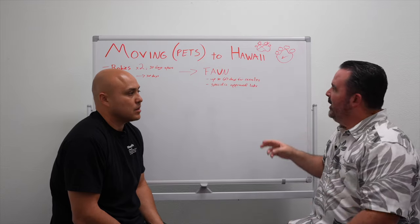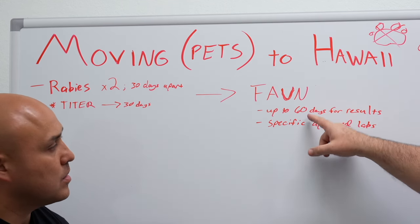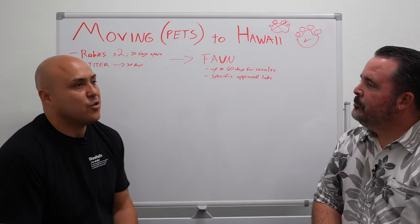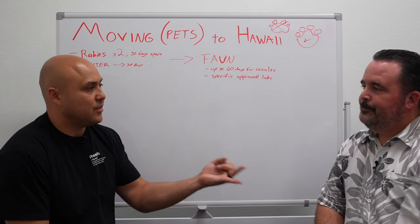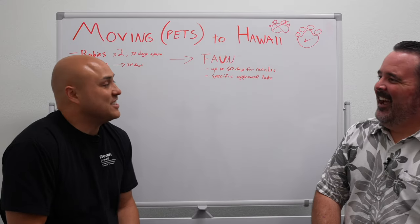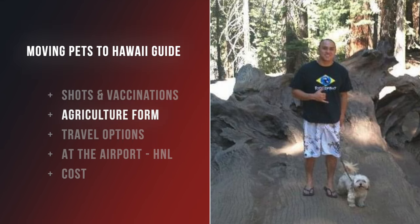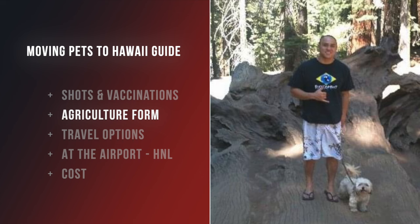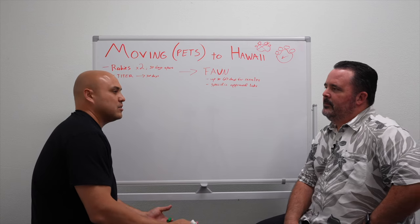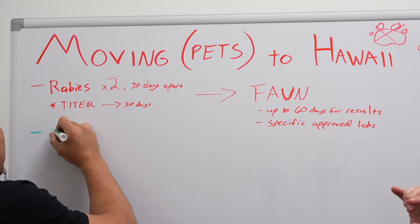Just as a current note: I spoke to a client this morning who did the Favin test three weeks ago and still hasn't gotten the results back — just to give you an immediate scope on what we're talking about. Once all of that is done, there's a form to fill out. It's the Hawaii Department of Agriculture request form. One of the boxes to fill out is your expected arrival date, so that's something to be mindful of when you have your plans confirmed.